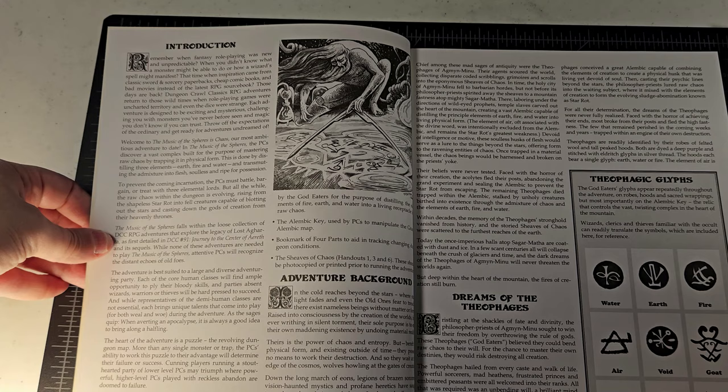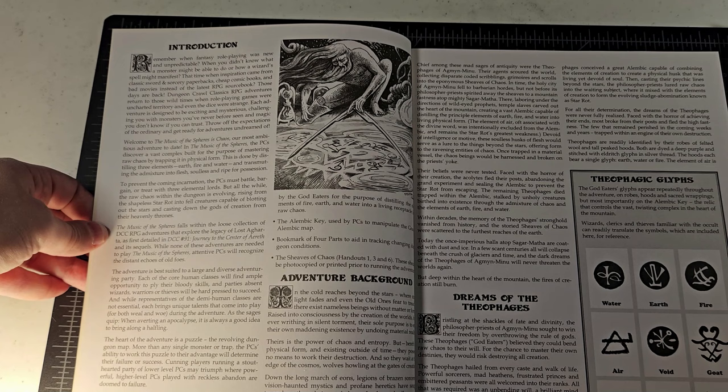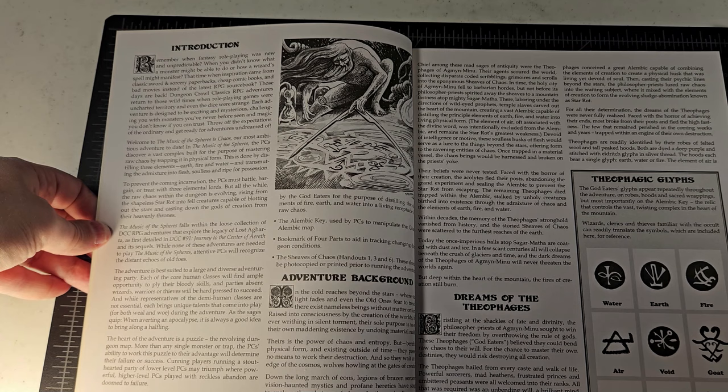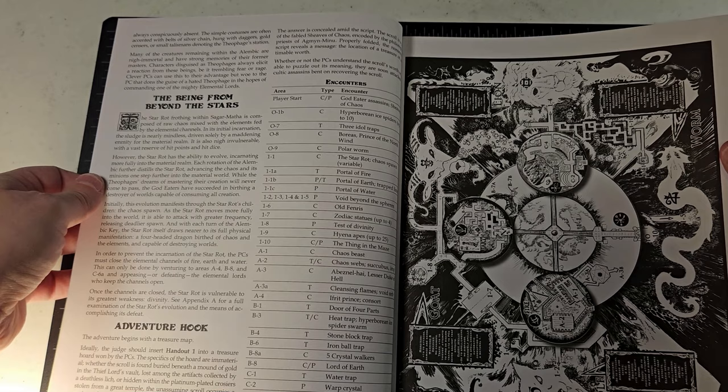'Dungeon Crawl Classics RPG adventures return to those wild times when role-playing games were uncharted territory and even the dice were strange. Each adventure is designed to be exciting and mysterious, challenging you with monsters you've never before seen and magic you don't know if you can trust. Throw off the expectations of the ordinary and get ready for adventures undreamed of.' Welcome to the music of the spheres — 'our most ambitious adventure to date. The PCs discover a vast complex built for the purpose of mastering raw chaos by trapping it in physical form, distilling three elements — earth, fire, and water — and transmuting the admixture into flesh.'